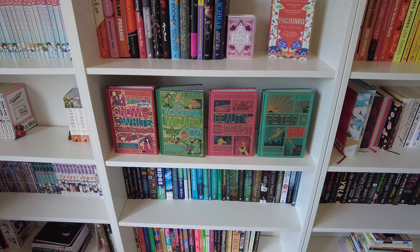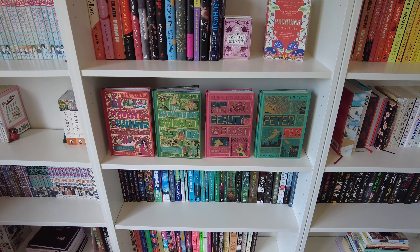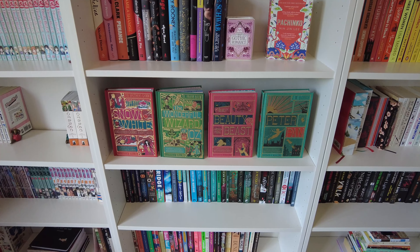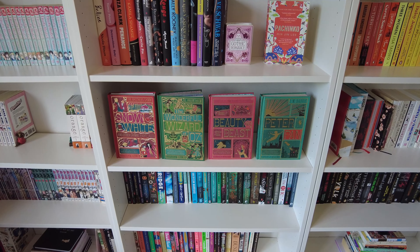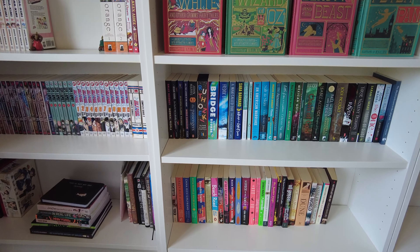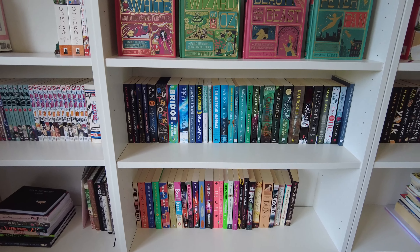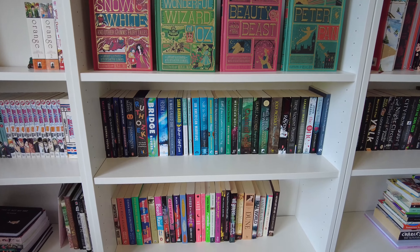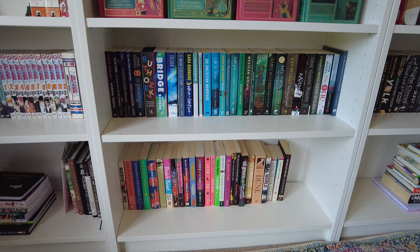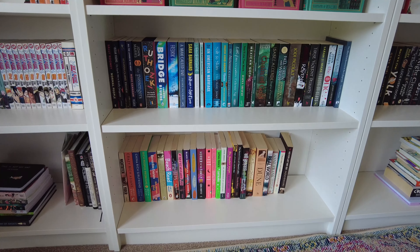Next we've got my Mina Lima books. The really cool thing about these editions, beyond the stunning covers, is that they're interactive with lots of cool pop-outs. I need to collect more of these — I'm obsessed. The next two shelves are just paperbacks: going for a blue-green moment and then random books that I don't know where else to put.